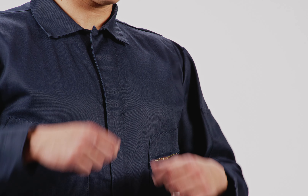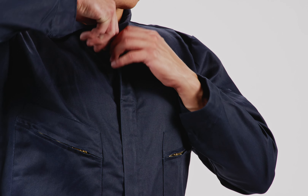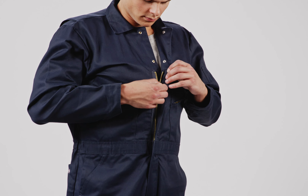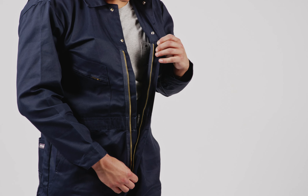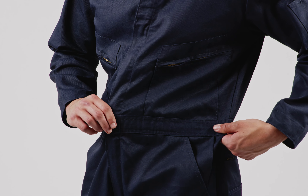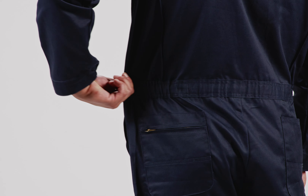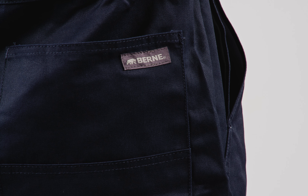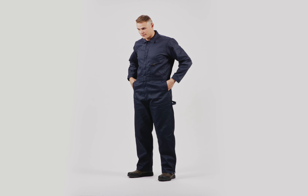To ensure a secure and adjustable fit, we've equipped this coverall with a rugged two-way brass zipper, complete with a locking slider and double snaps on the lapel. The four-needle-stitched waistband stands up to rigorous wear, while the elasticized waist fits just right. Bar tacks reinforce stress points, keeping up with grueling tasks.